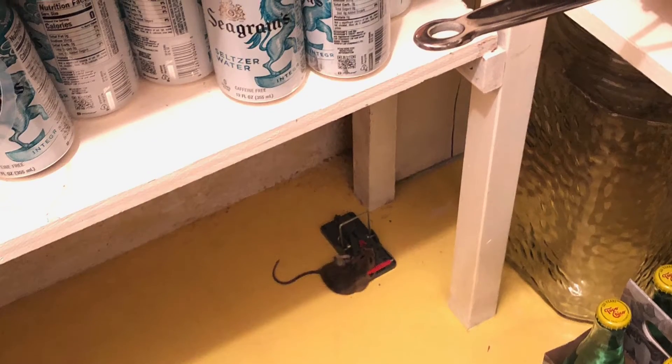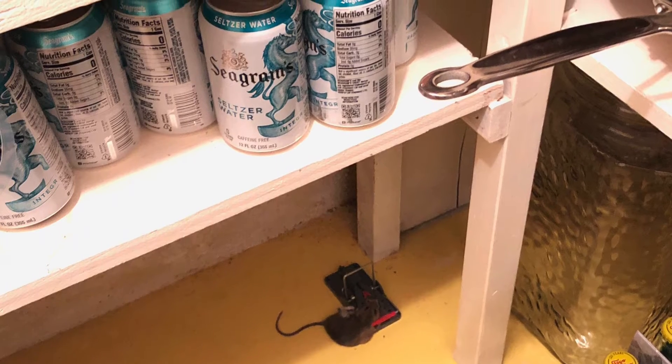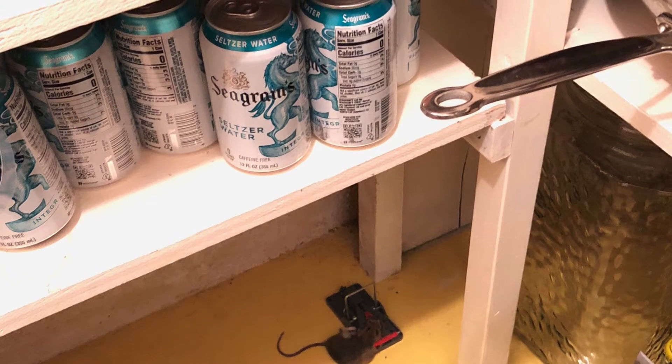This is just a picture. Three days later, we ended up catching this mouse with this left trap here in the pantry — figures that's where he was. And no other activity. All the other traps were clean.